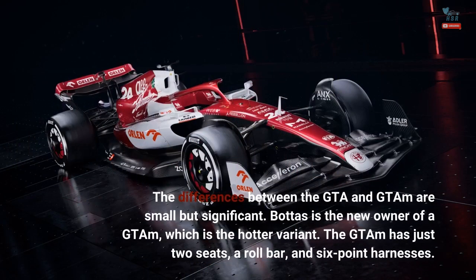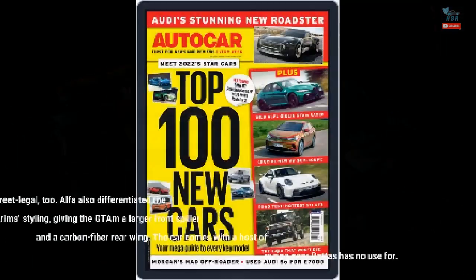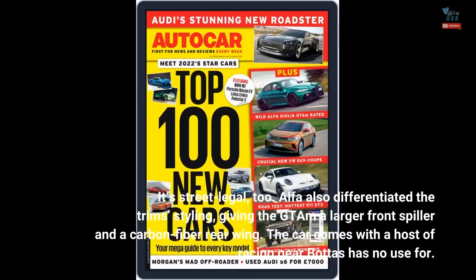The differences between the GTA and GT-AM are small but significant. Bottas is the new owner of a GT-AM, which is the hotter variant. The GT-AM has just two seats, a roll bar, and six-point harnesses. It's street-legal, too. Alfa also differentiated the trim styling, giving the GT-AM a larger front splitter and a carbon-fiber rear wing.